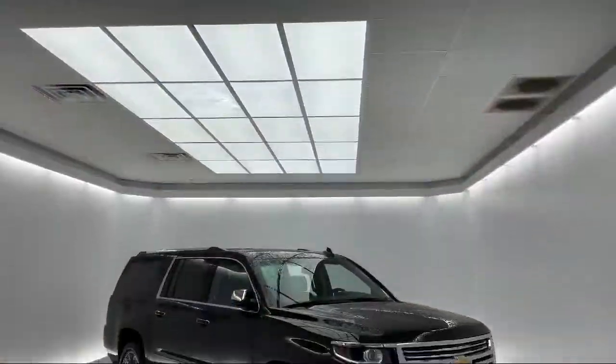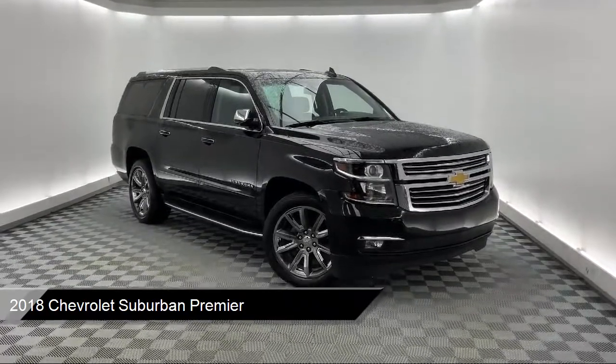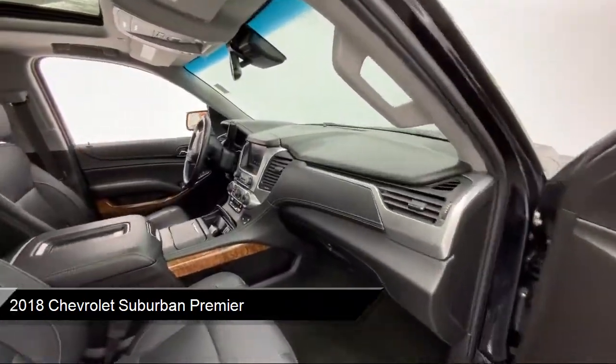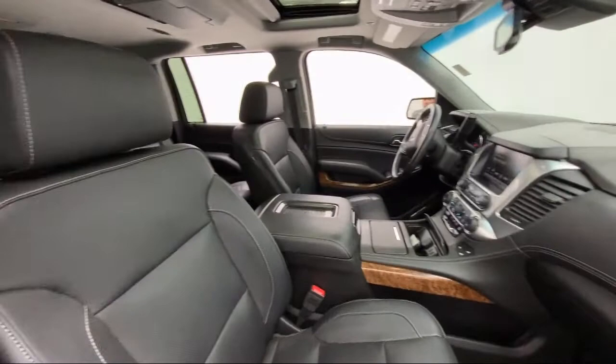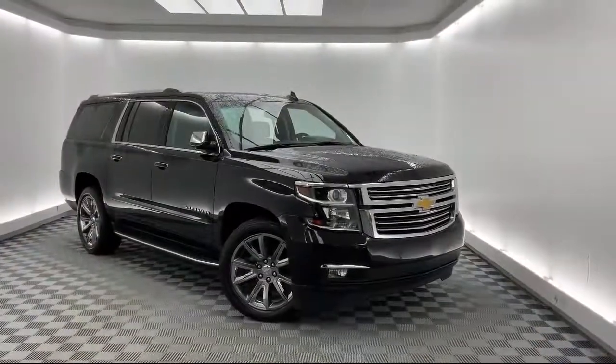It comes equipped with Apple CarPlay and Android Auto, Bose CenterPoint Premium 10-Speaker Surround Sound Audio System, Navigation, Heated Front Seats, and Rear View Camera.